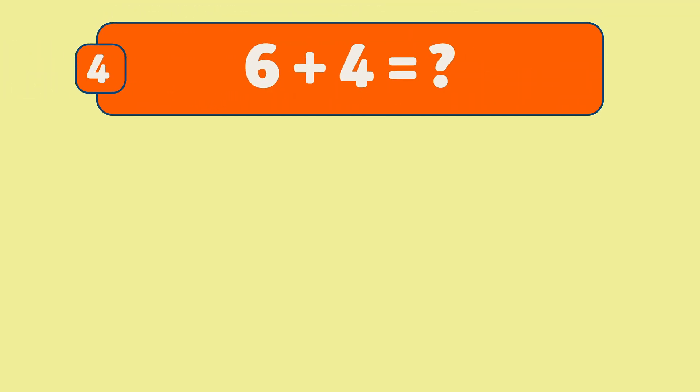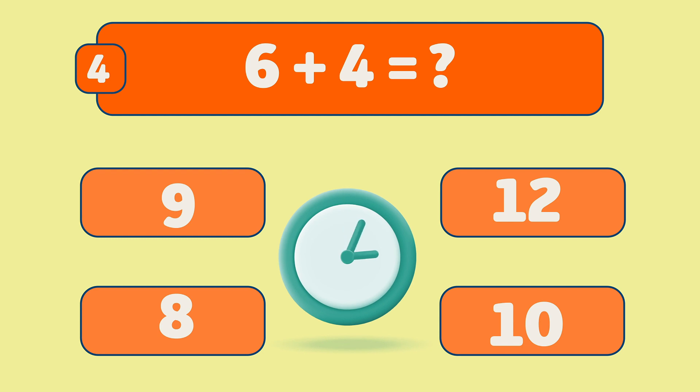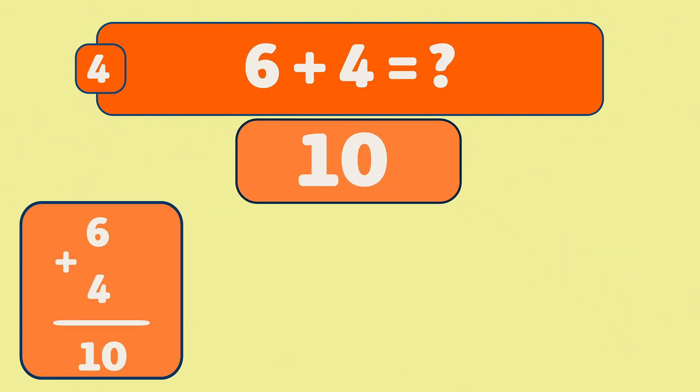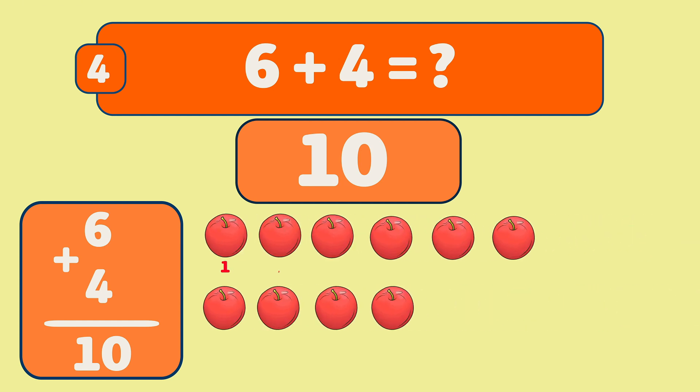What is six plus four? Six plus four is ten. Let's count: one, two, three, four, five, six, seven, eight, nine, ten. Awesome work!